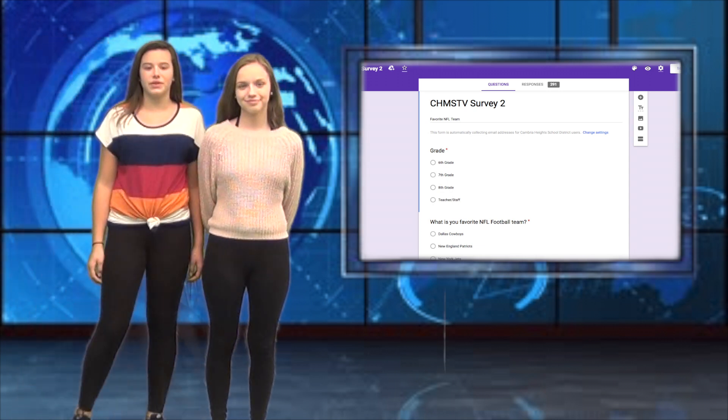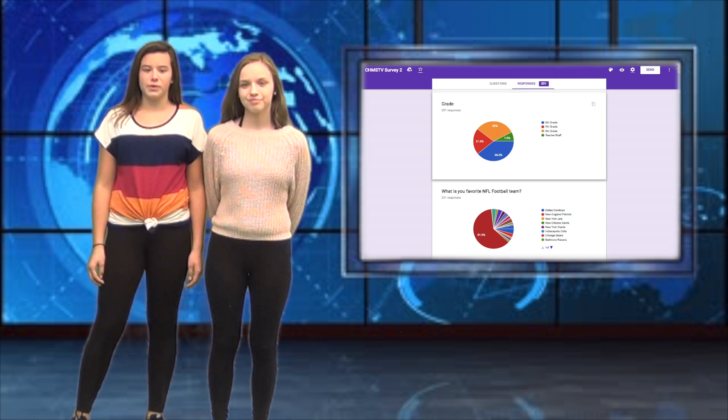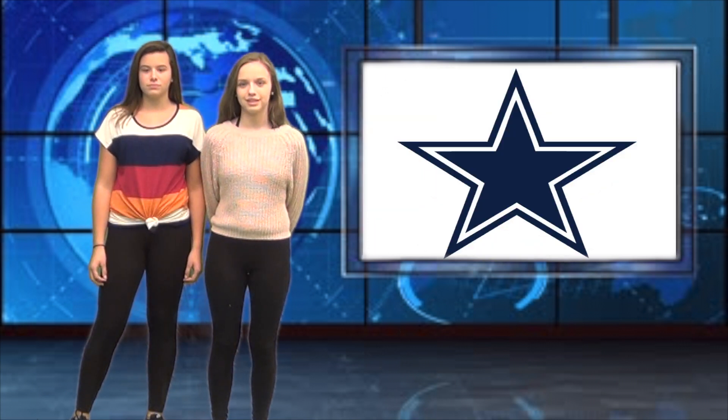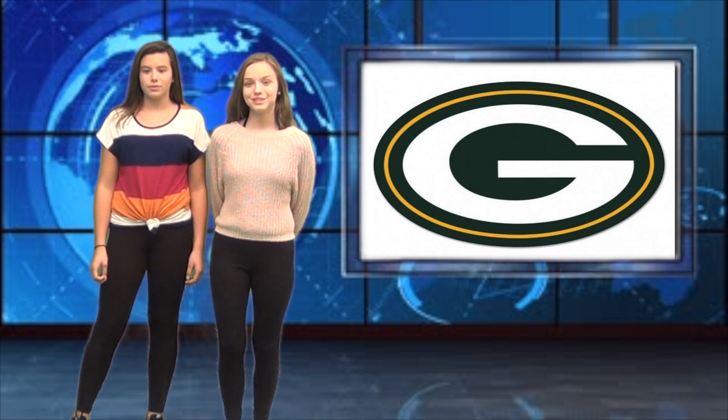This week's survey was on who is your favorite NFL football team. Not surprisingly, the overall winner is the Pittsburgh Steelers by a whopping 159 votes. Second was the Dallas Cowboys with 11 votes, and third was the Green Bay Packers with 10 votes. Go Steelers!